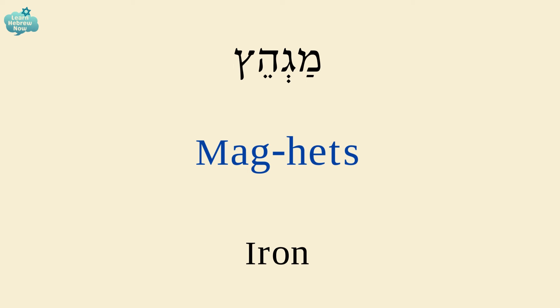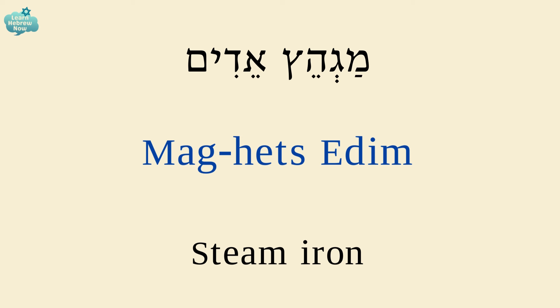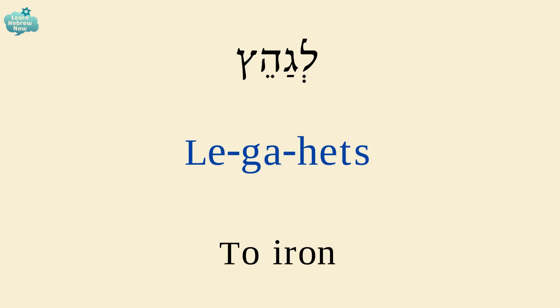An iron is מגהץ. מגהץ אדים — steam iron. To iron is לגהץ.